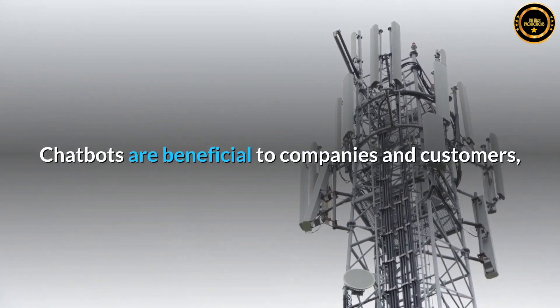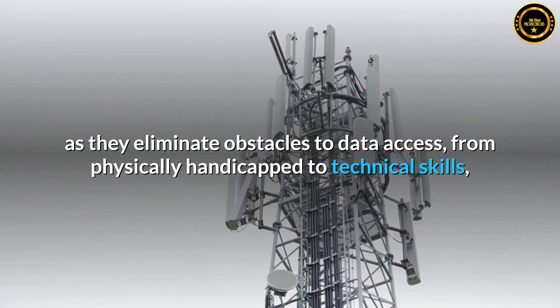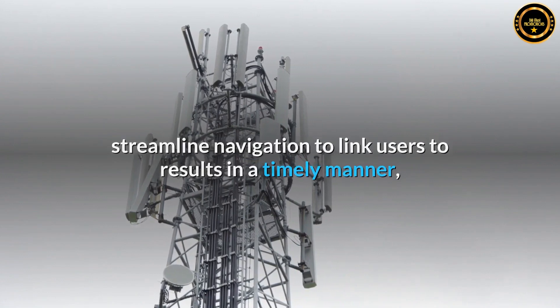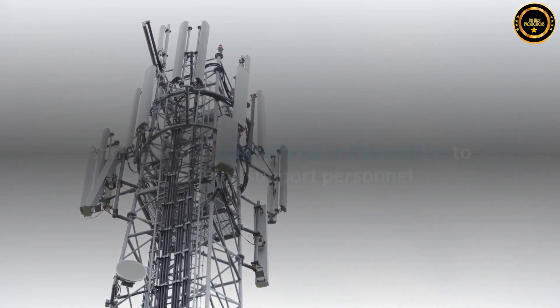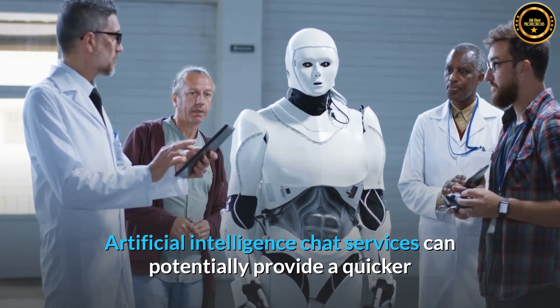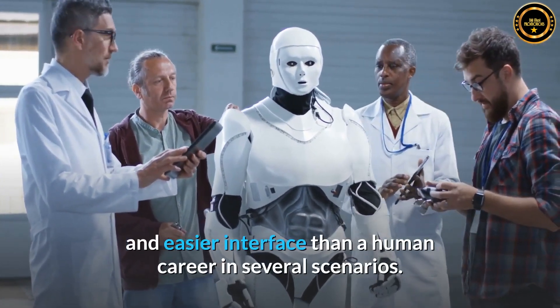How AI and NLP transform chatbots: Chatbots are beneficial to companies and customers as they eliminate obstacles to data access, from physically handicapped users to those with limited technical skills, streamline navigation to link users to results in a timely manner, and provide a cost-effective alternative to employing support personnel or contracting with telecommunications centers. Artificial intelligence chat services can potentially provide a quicker and easier interface than a human agent in several scenarios.